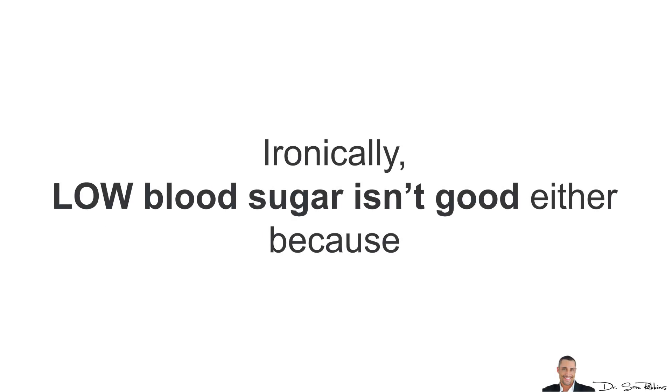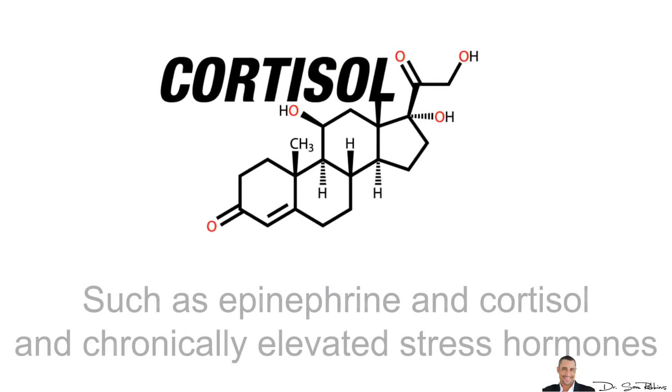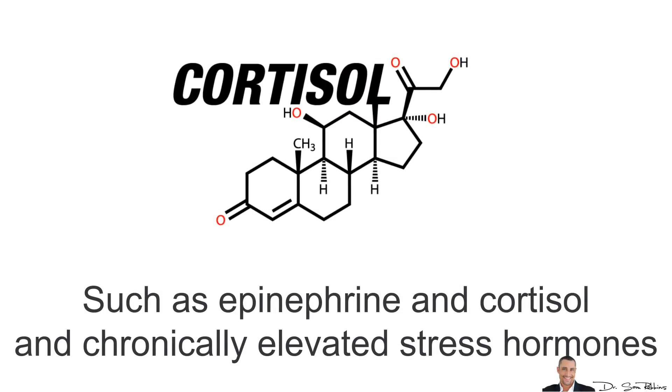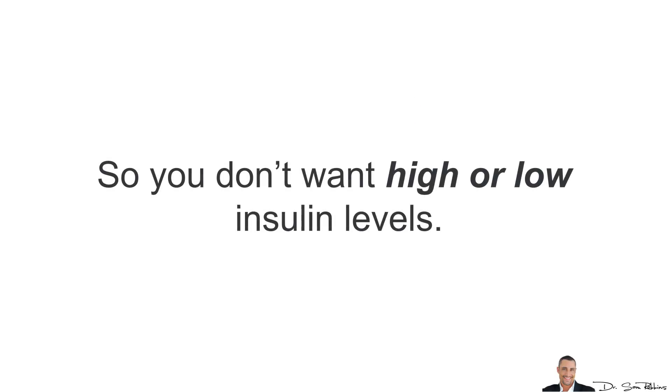Ironically, low blood sugar isn't good either, because it signals your body to release stress hormones such as epinephrine and cortisol. Chronically elevated stress hormones, which most of us have due to a modern stressful lifestyle, also cause belly fat. So you don't want high or low insulin levels.